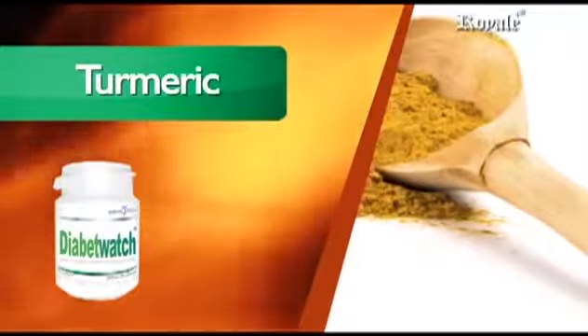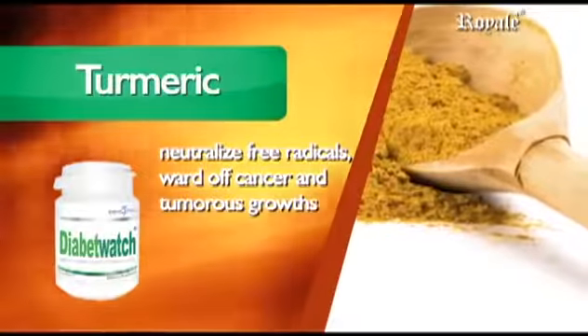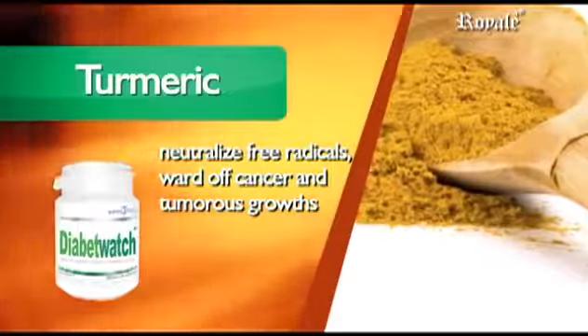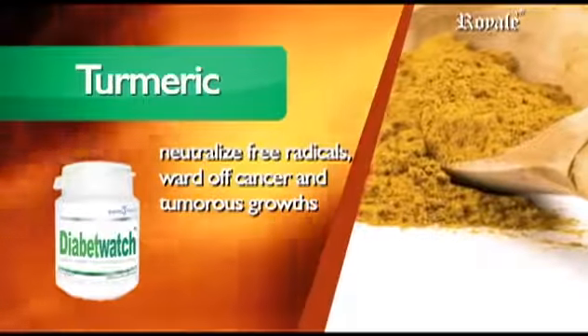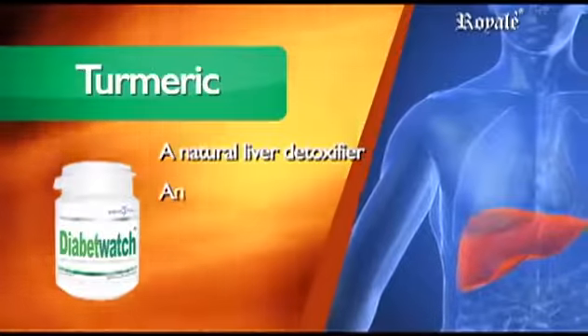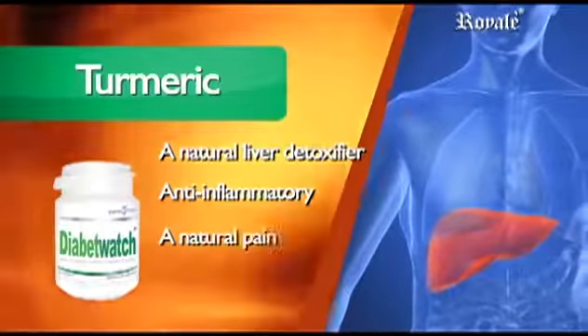Turmeric, Curcuma Longa. Latest studies point to turmeric's ability to neutralize free radicals, ward off cancer and tumorous growths because of its powerful antioxidant property. It is a natural liver detoxifier, anti-inflammatory, and a natural pain reliever.